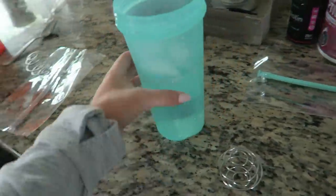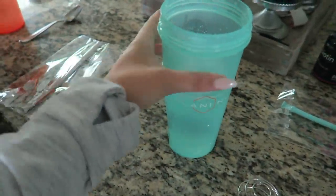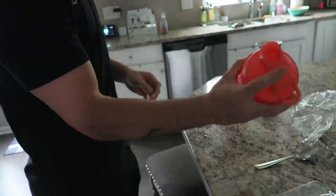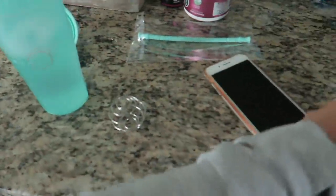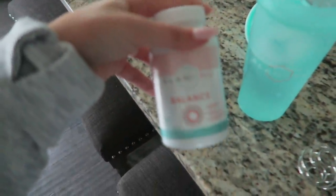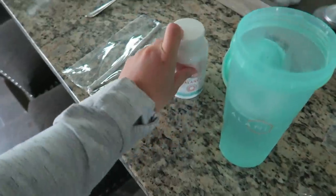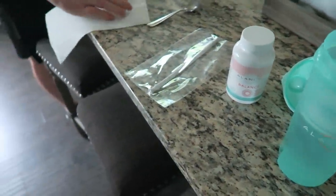I feel really dumb because I just kept saying Alani Nu — well that's what it says on the label. Yeah but it's nutrition, that's what it stands for. Anthony and I are both going to try their BCAAs. I just took the balance — I've been doing it the past three days. Hopefully I see a difference in the next couple months, but it's probably going to take a while.